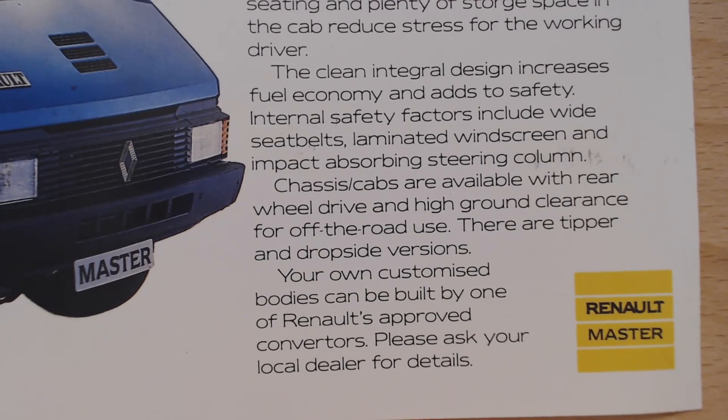It goes on to tell us push-button radio, supportive seating and plenty of storage space in the cab reduce stress for the working driver. The clean, integral design increases fuel economy and adds to safety. Internal safety features include wide seat belts, laminated windscreen and impact-absorbing steering column. Chassis cabs are available with rear-wheel drive and high ground clearance for off-road use. There are tipper and dropside versions, and customised bodies can be built by Renault-approved converters. The other larger brochure actually shows all those different versions, so we'll certainly have to look at that at some point.